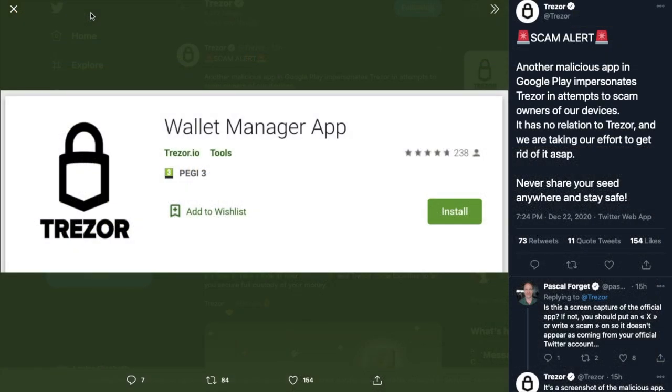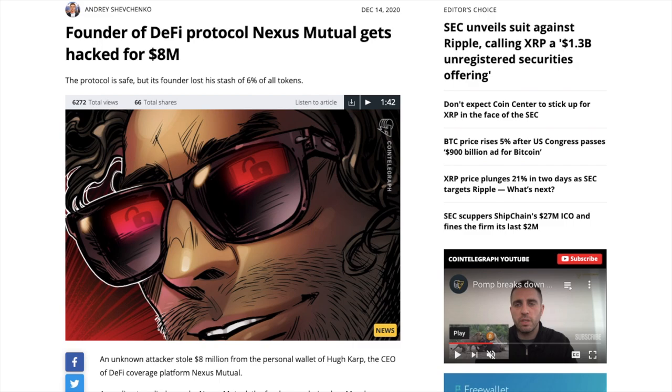And this isn't just isolated to Ledger. Trezor have also recently tweeted that there's a malicious app in Google Play attempting to scam their users. Even though it looks legitimate and has 235 reviews, this is not the official app. And Hugh Karp, the creator of Nexus Mutual, also recently got hacked with a compromised version of MetaMask, which tricked him into signing a transaction that redirected all his NXM tokens to an attacker-controlled address.